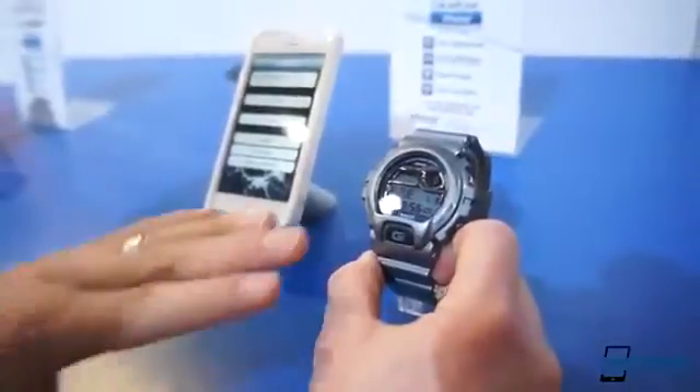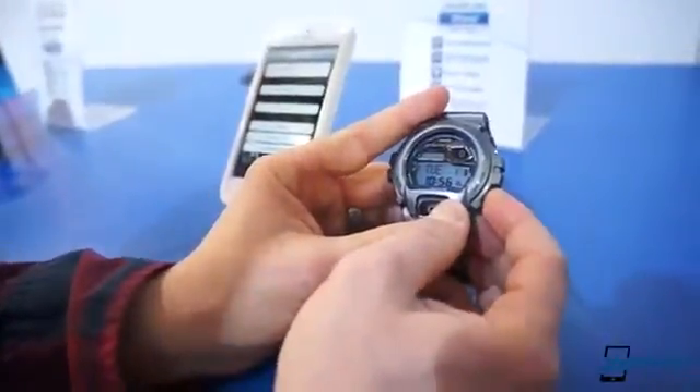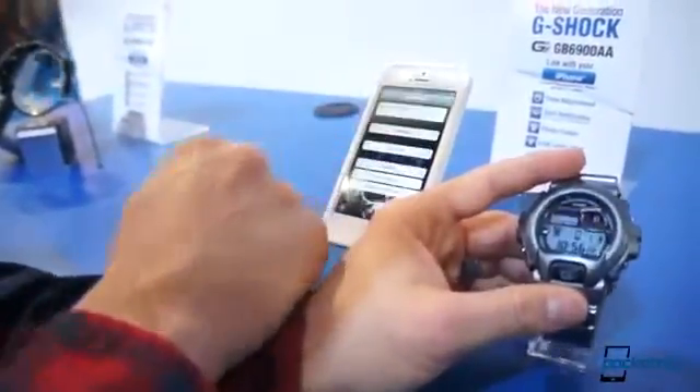Another cool thing it does is, let's say it's still connected via Bluetooth and you've lost your phone — you don't know where it is, maybe it fell out somewhere in the car. You can press and hold this button here and watch the screen on the phone. It starts making a sound. Pretty darn cool.